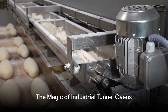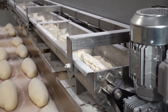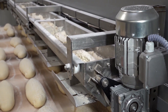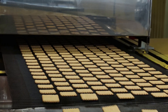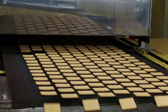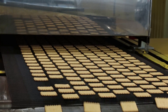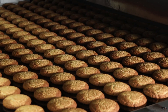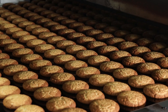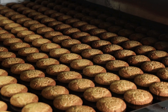What exactly is an industrial tunnel oven? Imagine a magical device that takes in raw dough and spits out delicious, perfectly baked cookies. At its core, an industrial tunnel oven is a long, enclosed baking chamber equipped with a conveyor system and heating elements. The conveyor system serves as the oven's backbone, transporting the cookies through the oven at a steady pace, ensuring an even and consistent bake for each cookie regardless of its position on the conveyor belt.